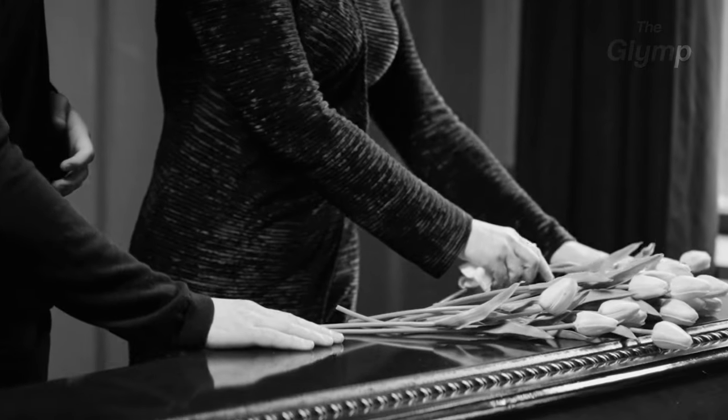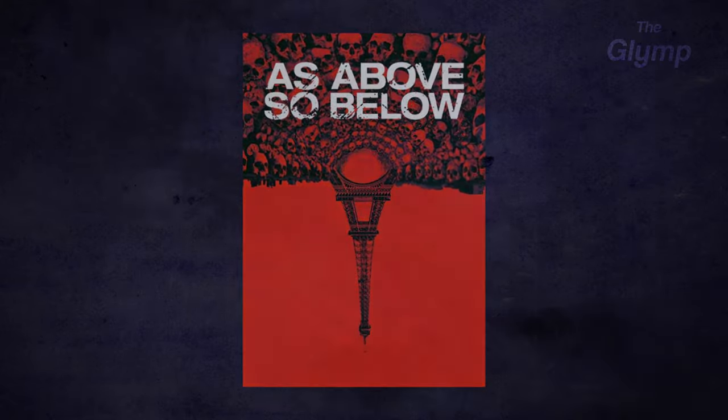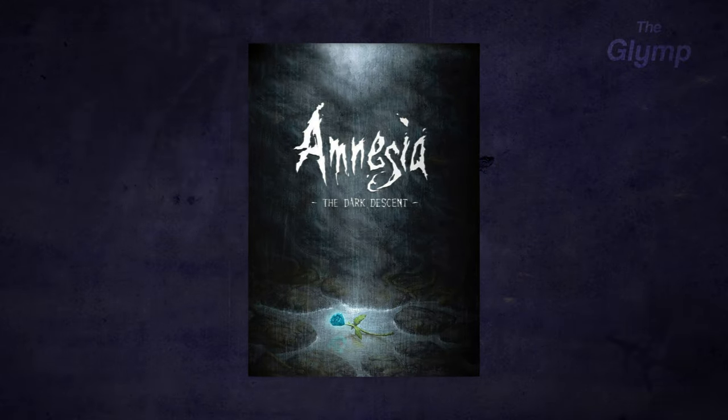Even though the catacombs have an eerie and dangerous reputation, they are also a powerful reminder of our own mortality. They have been the subject of several works of art, such as the movie As Above, So Below, and the video game Amnesia: The Dark Descent.